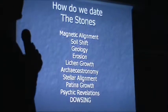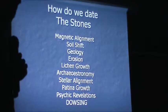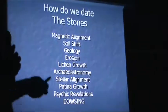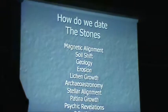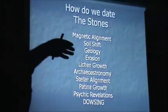How do we date these stones? We look at every possible way. You can't carbon-date stones, so you've got to look at every possible way - especially psychic revelations and dowsing. And once you have enough facts and information from psychic revelations and dowsing, you can put it into a chronological order and an argument that can be used as a scientific argument of probability.